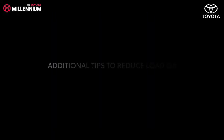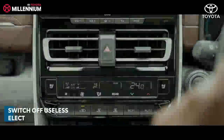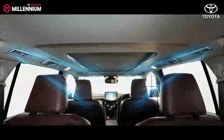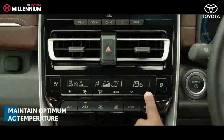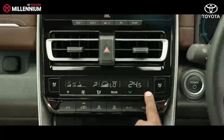Let us look at some additional tips which will reduce the load on the engine and high-voltage battery. Switch off electrical loads which are not in use — for instance, switch off the co-driver seat blower or rear air conditioner when unoccupied. Maintain optimum air conditioner temperature based on weather conditions. Do note that keeping the AC at the lowest temperature will increase the electrical load.